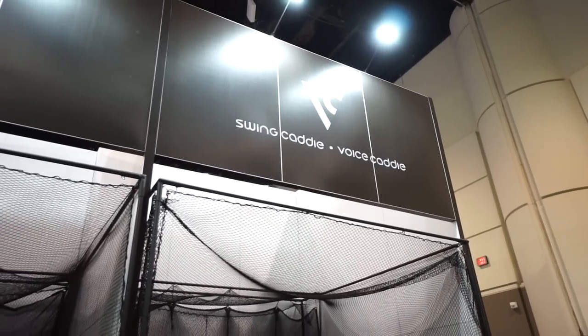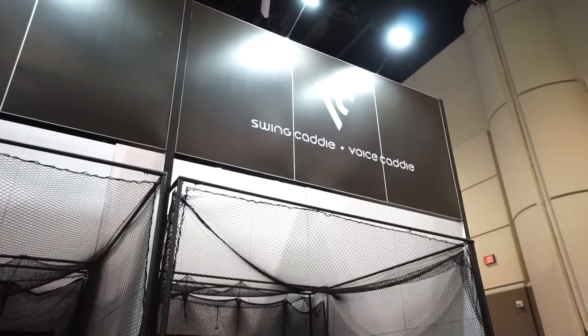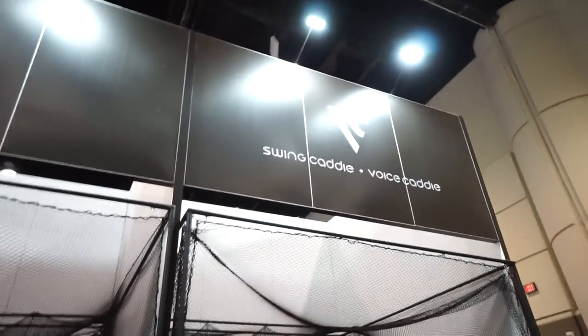Hey everybody, Cory here from Par2Pro. We're at the PGA Merchandise Show 2018, at the Swing Caddy, Voice Caddy booth. We're here with our friend Carl, who's going to tell us about the cool Swing Caddy SC200.